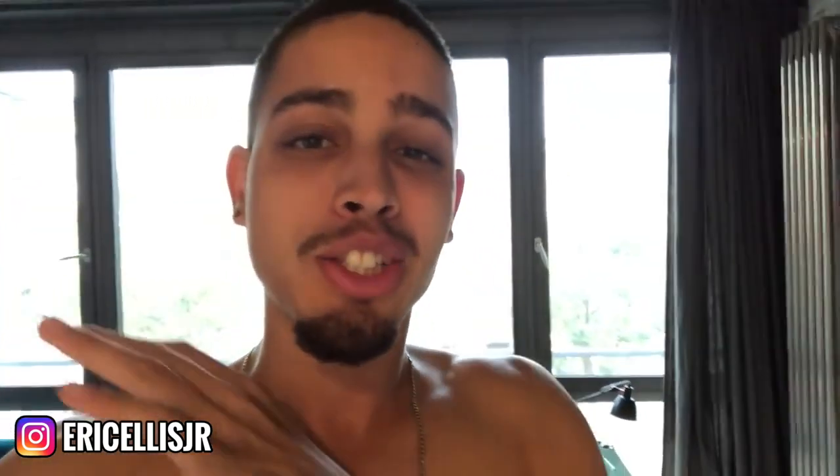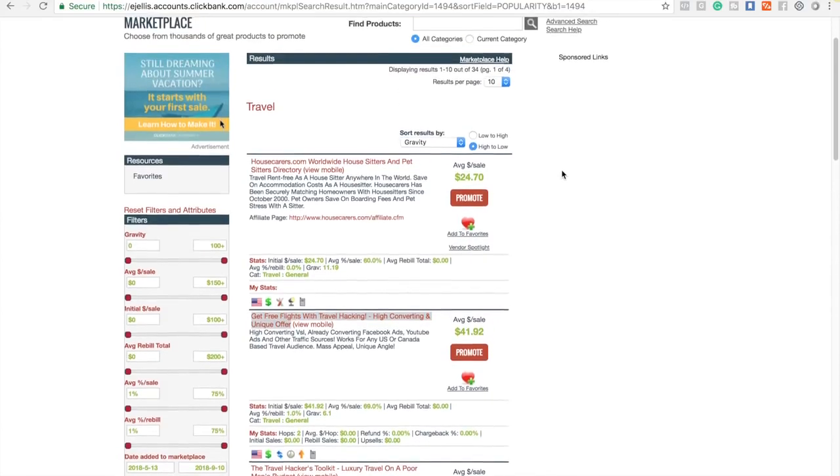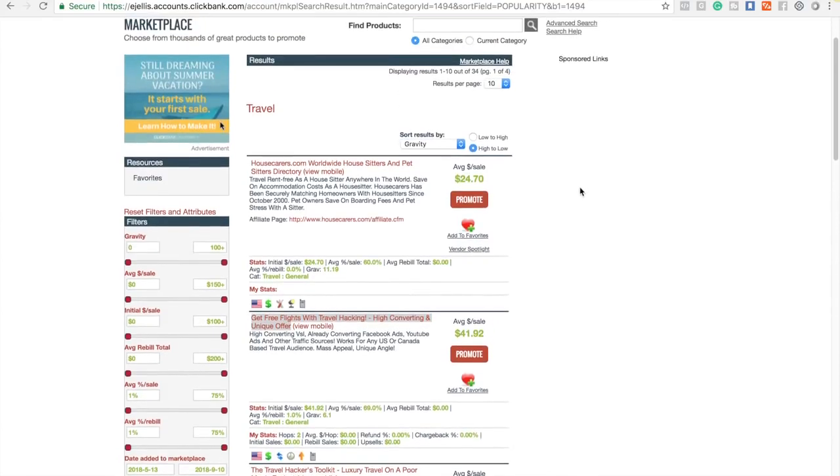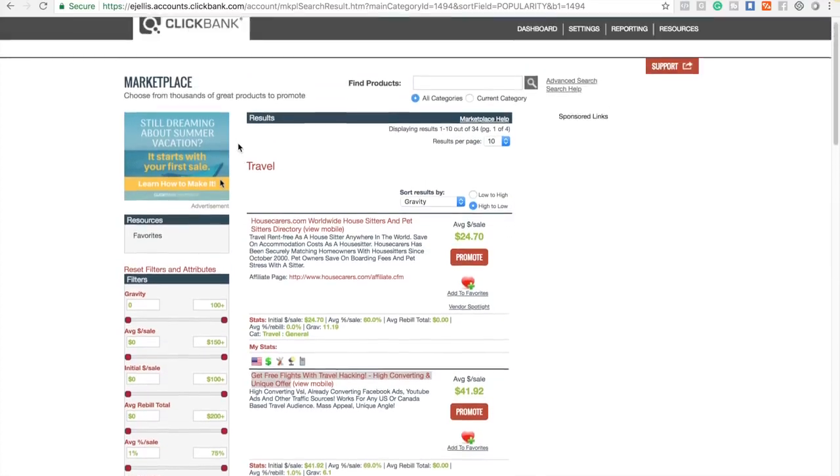In this video I'm gonna show you how to drive laser targeted traffic to your Clickbank products to generate $200 to $300 per day. What we're gonna do is simply show you how to generate a boatload of cash by driving highly targeted traffic with Facebook ads for your Clickbank offers.